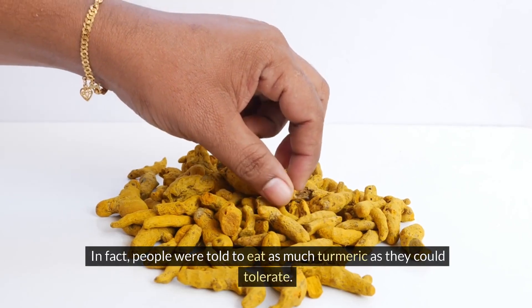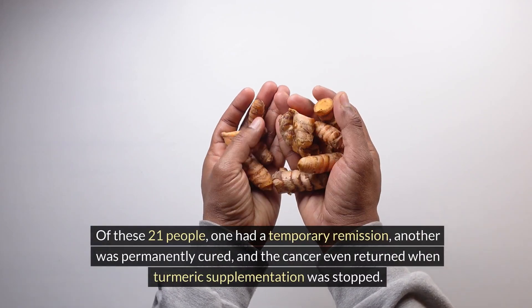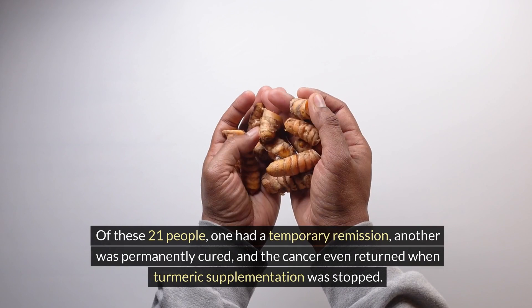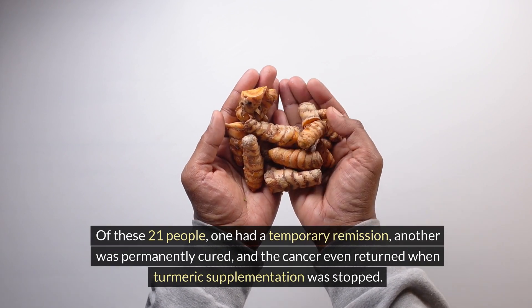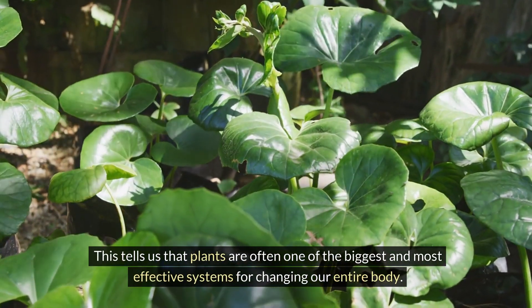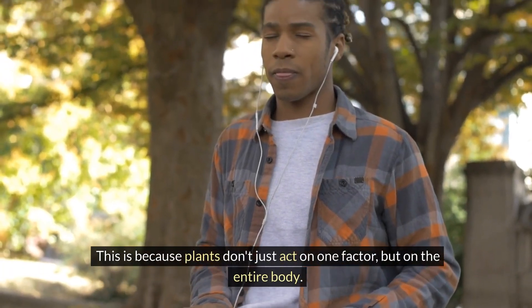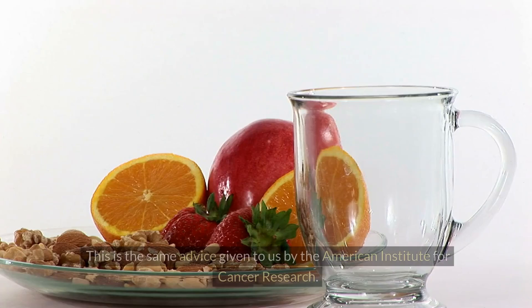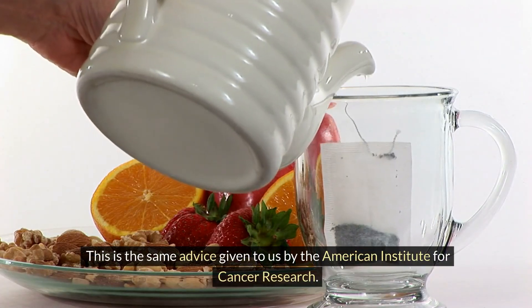Turmeric has the advantage of having no side effects — people were told to eat as much as they could tolerate. Of the 21 patients, one had a temporary remission and another was permanently cured; the cancer even returned when turmeric supplementation was stopped. This tells us that plants are often among the most effective systems for changing our entire body, as they act not on one factor but on the entire body — consistent with advice from the American Institute for Cancer Research.